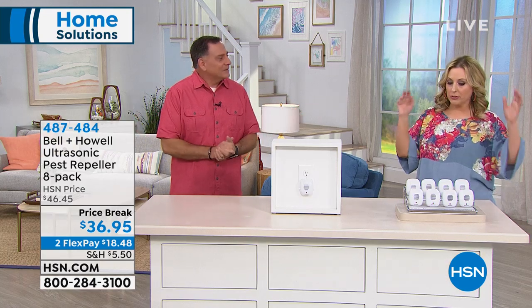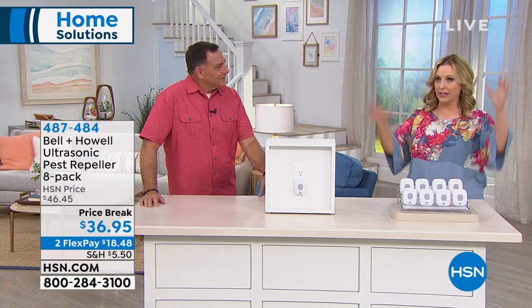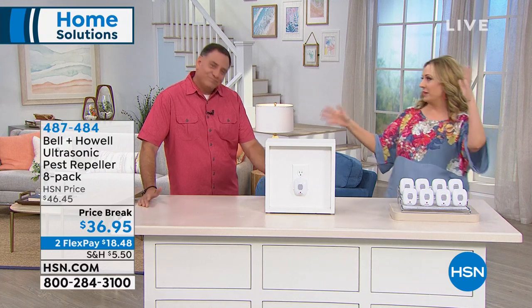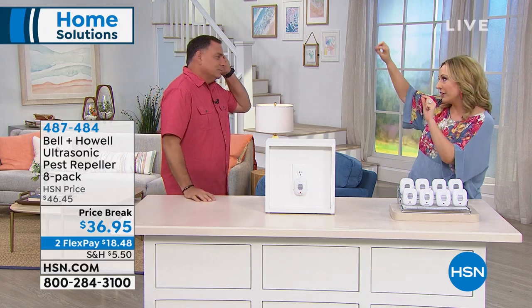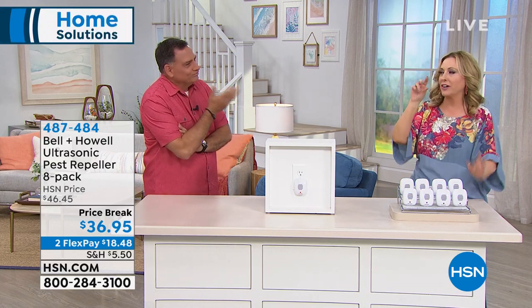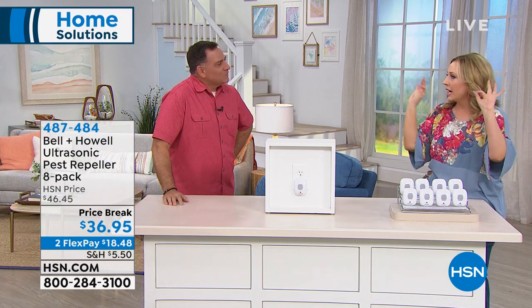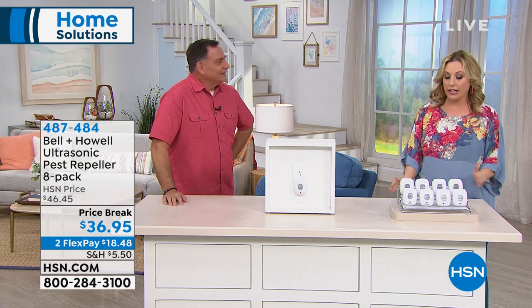I redid my bedroom, took everything out for painting, and forgot to put the pest repeller back. I started getting cobwebs — which are spiders. I put it back in and had zero cobwebs. Not one. They really work. I am not a fan of bugs — if it didn't work, I wouldn't put it in my house.